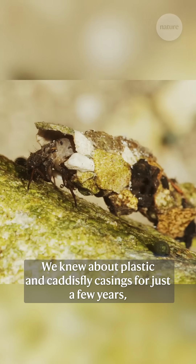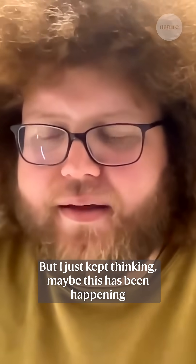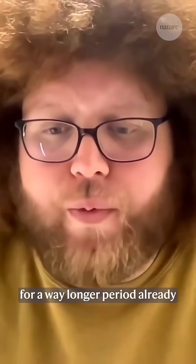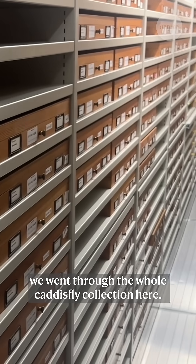We knew about plastic in caddis fly casings for just a few years — it's a fairly recent discovery. But I just kept thinking, maybe this has been happening for a way longer period already, and we just didn't notice. So together with my student, Isabel van der Velde, we went through the whole caddis fly collection here.